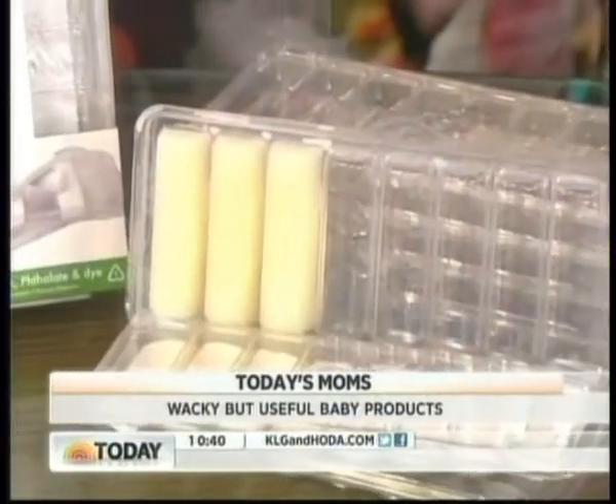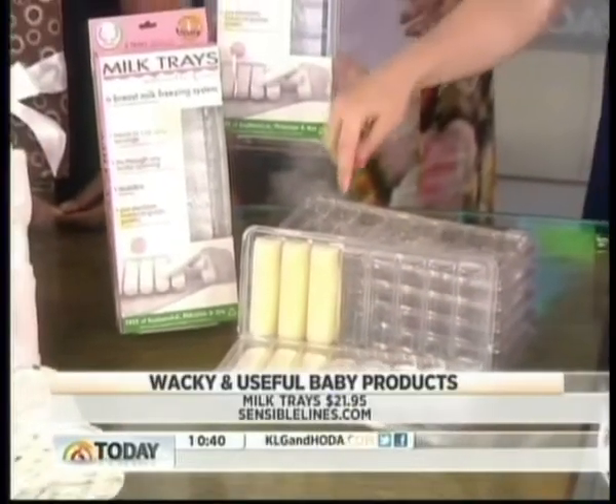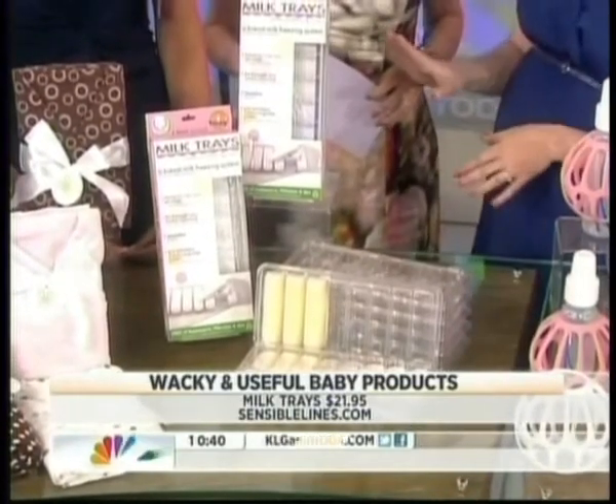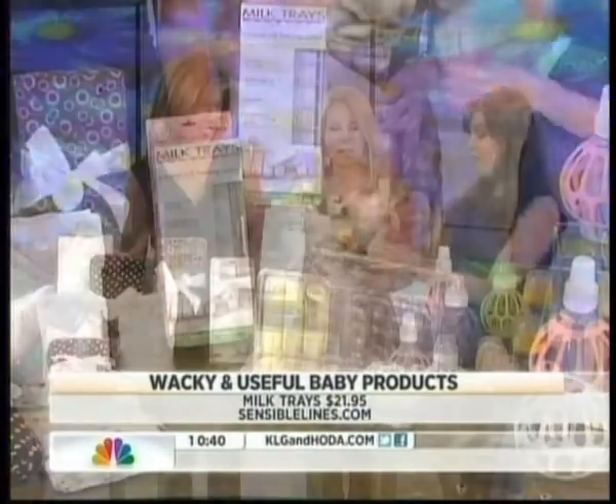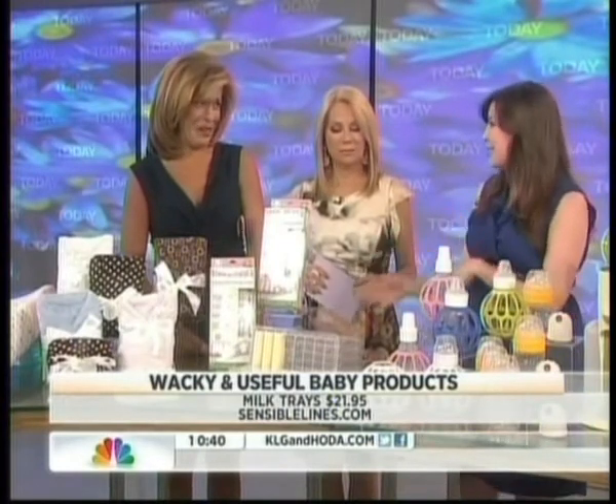These are Milk Trays from SensibleLines.com. You can freeze your breast milk or any kind of formula in one-ounce sticks. This is actually perfect for the mom on the go — they're frozen, and you can pop them in your bottle and they'll melt, and you can warm them to the right temperature.